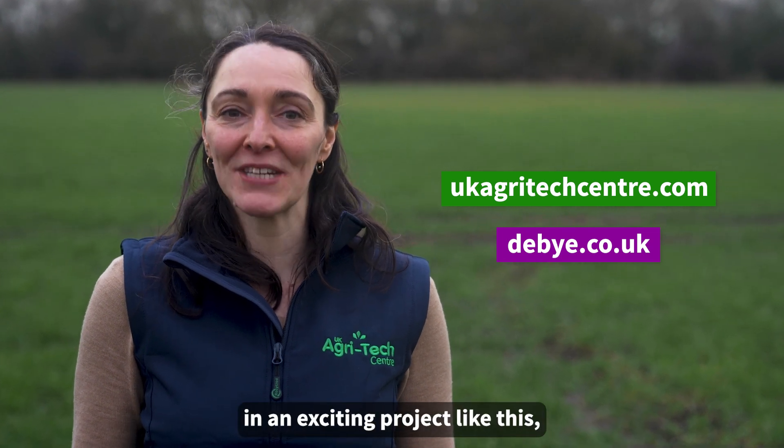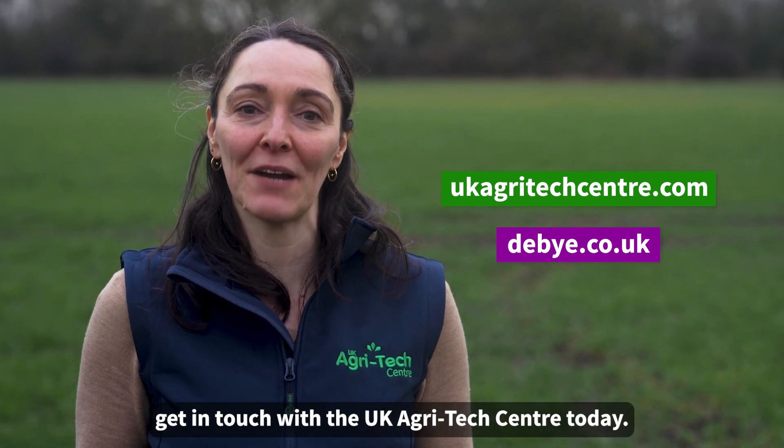If you'd like to get involved in exciting projects like this, get in touch with the UK AgriTech Centre today.